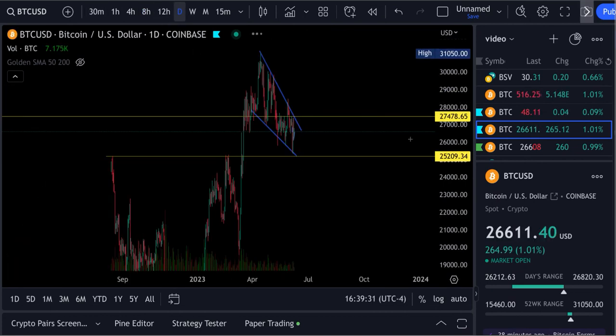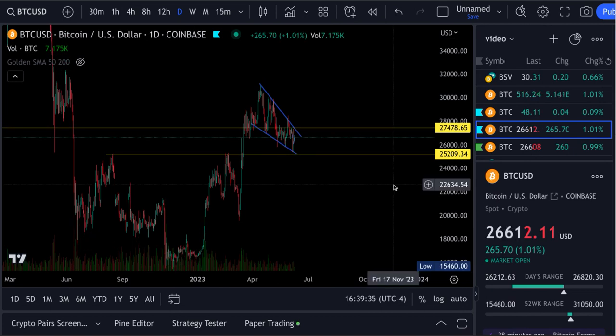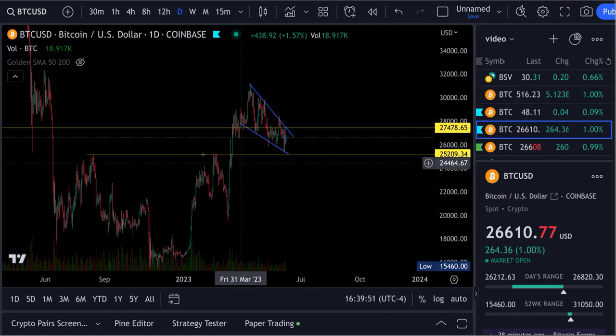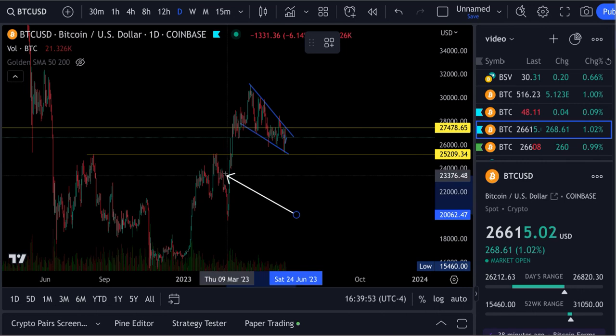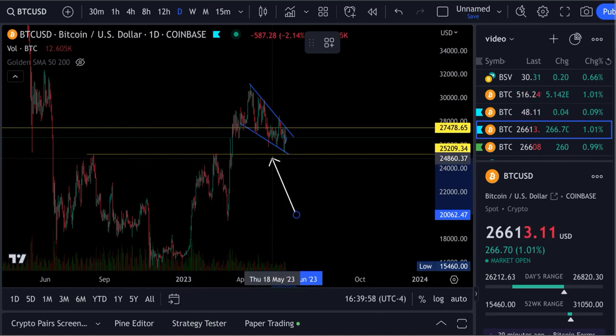As you can see, Bitcoin is still forming this falling wedge pattern, which is obviously a bullish pattern — you like to see that. It's trapped in a zone between 27,478 and 25,209. That 25,209 level is that top right here and right back over here.